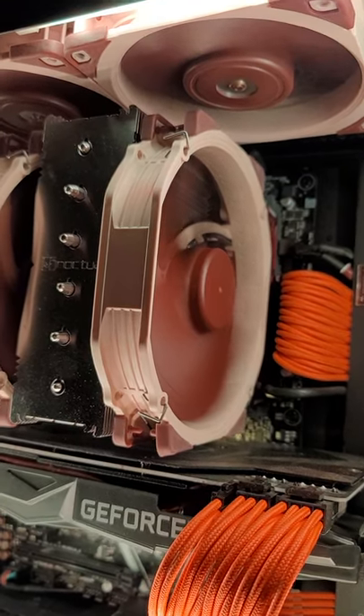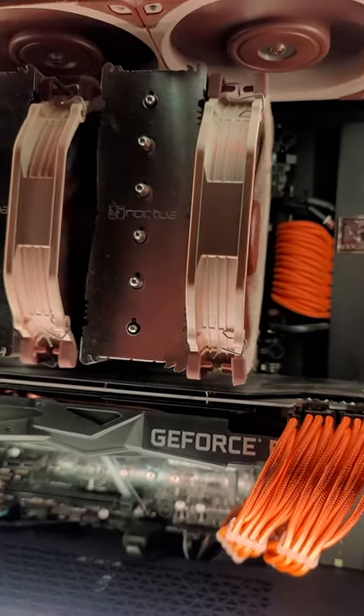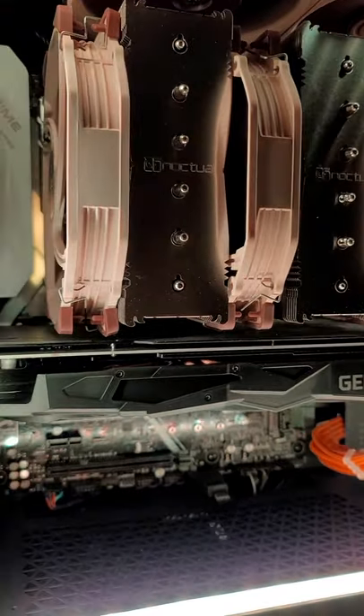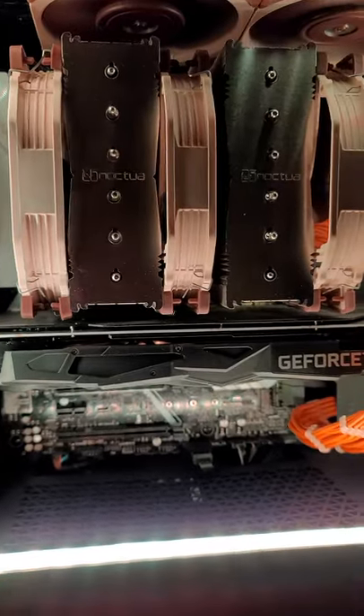I think it's safe to say that I am a fan of Noctua fans, and what you're looking at here is Noctua's premium cooler, the NHD15, and it keeps my Ryzen 2700X nice and cool. I got that on an X470 board.